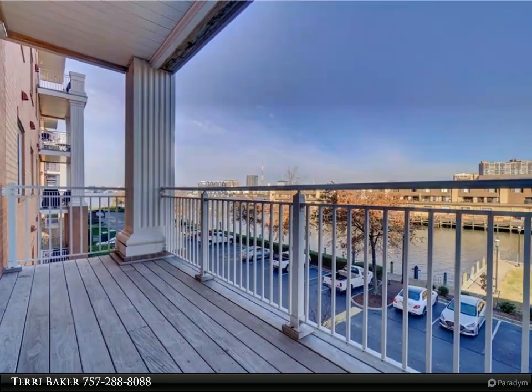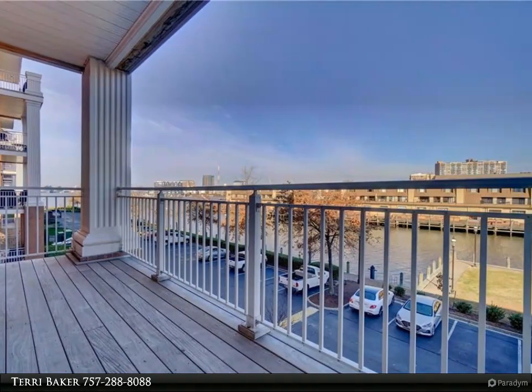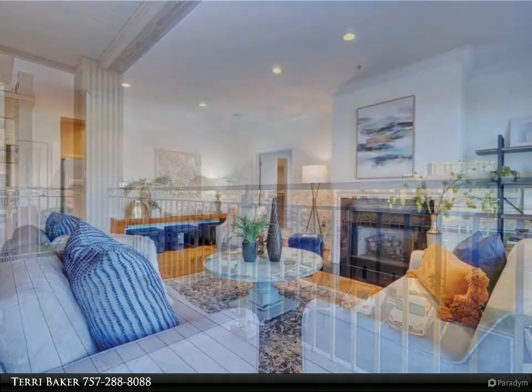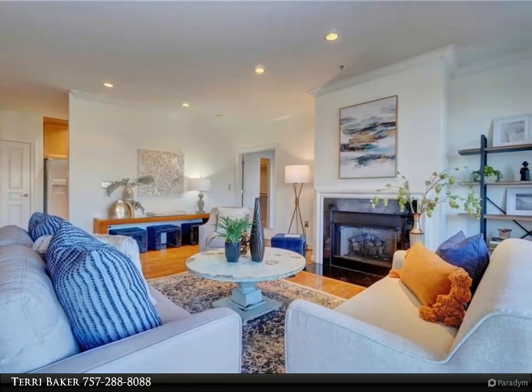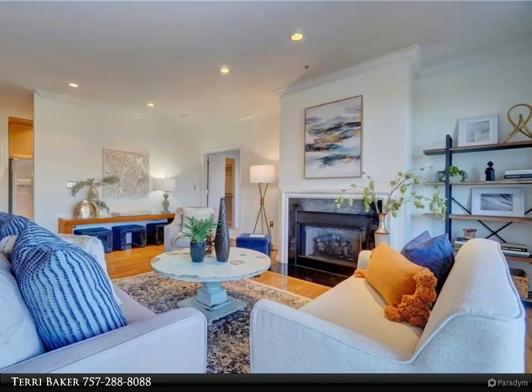This Berkshire Hathaway Home Services Town Realty property video is presented by Terry Baker. Gated complex in Freemason offers security, ease of access, and close proximity to all that Freemason and downtown have to offer.